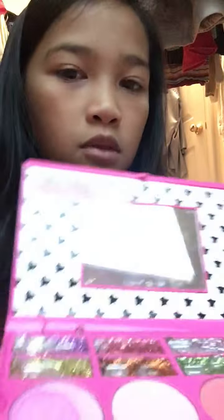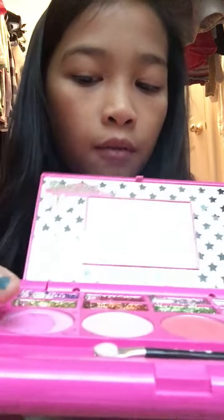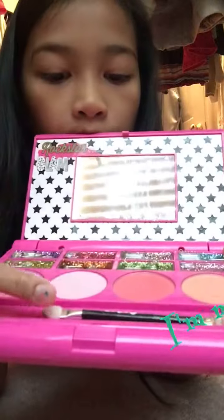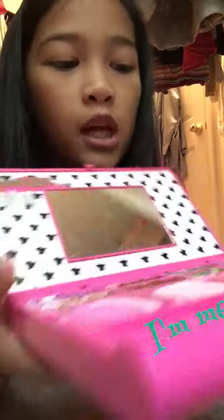It comes with these blushes which I really love, and these sparkle things — sometimes I use them on my eyes but they're mainly for lip gloss. It also comes with this brush which is really dirty and I have to clean.